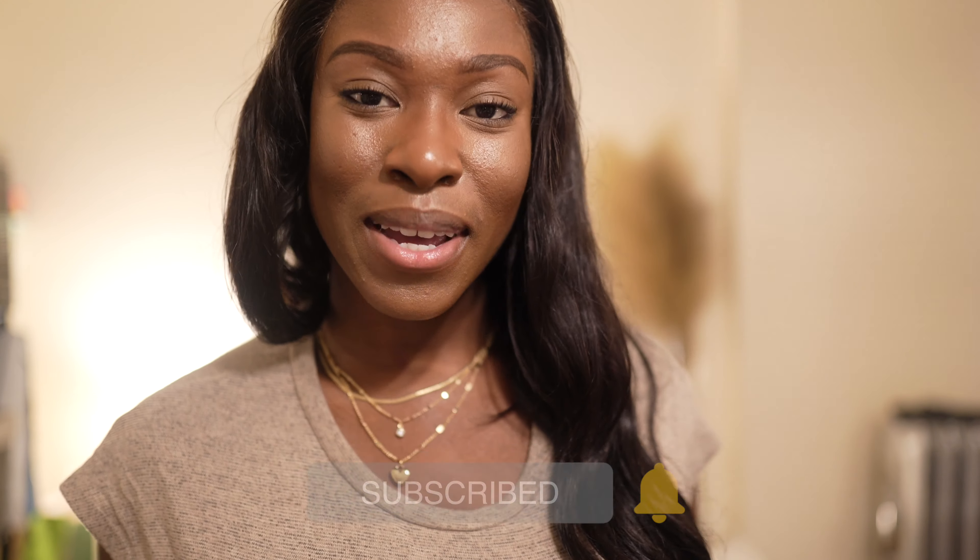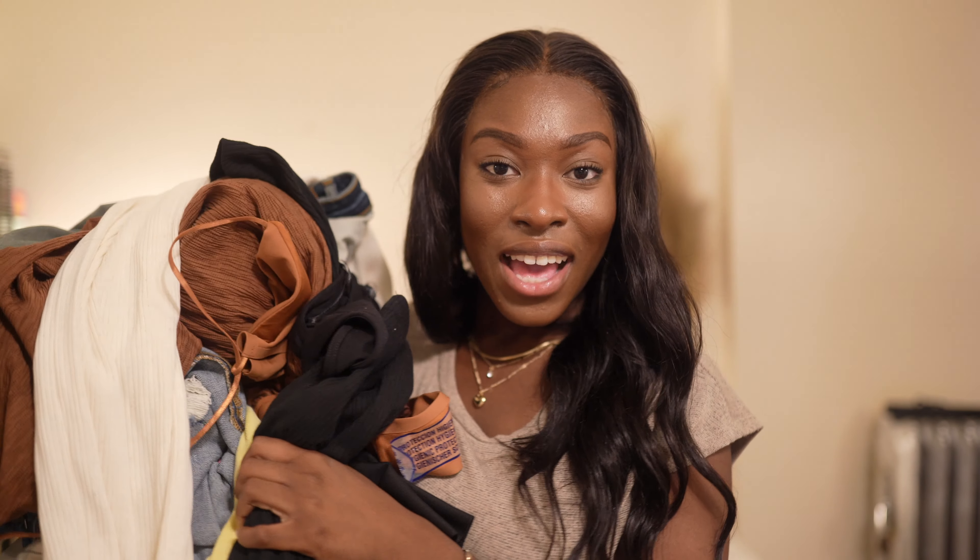But before I do, make sure you go down below and subscribe to my channel and like the video — I'm not forcing you to, but did you do it? Yes? Thank you. So without further ado, let's get into the video — girl, I got a lot of clothes.